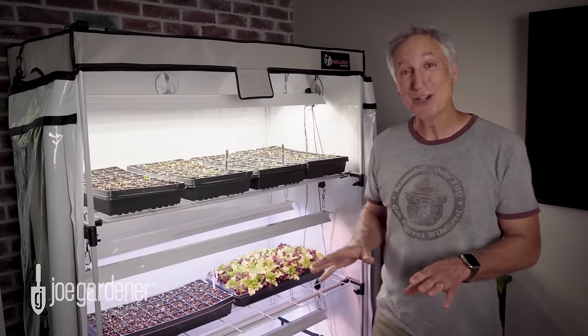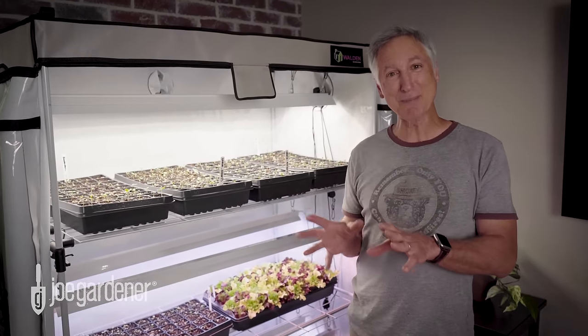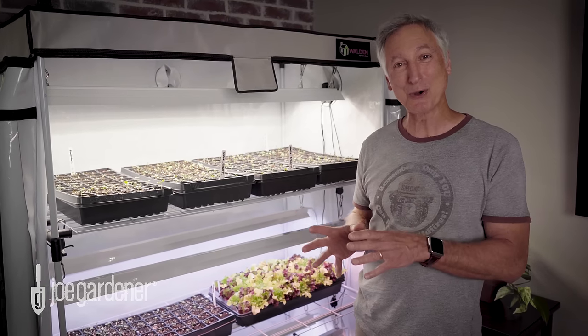Hey everybody, it's Joe Lample, and a lot of you know I start literally thousands of seeds every year, starting in mid-January, peppers and tomatoes mostly, but I also grow a lot of other things.